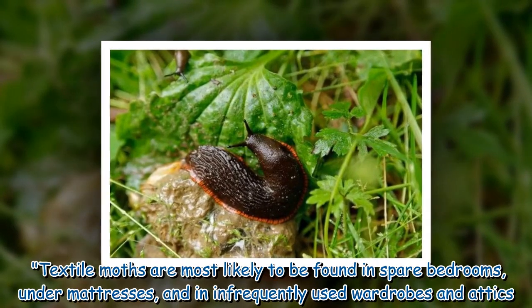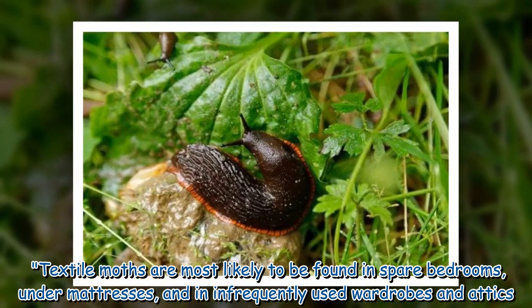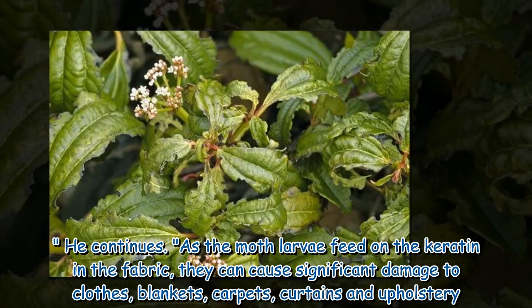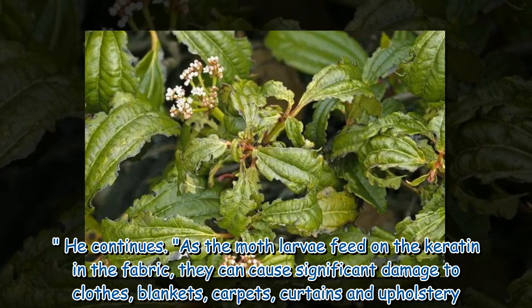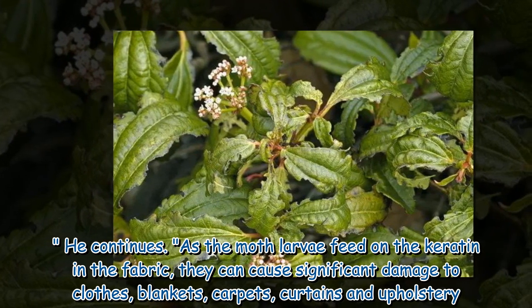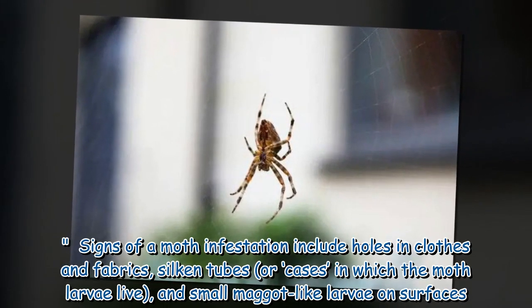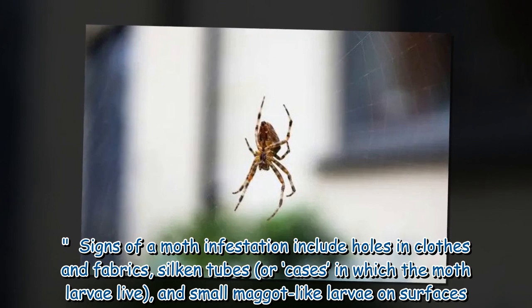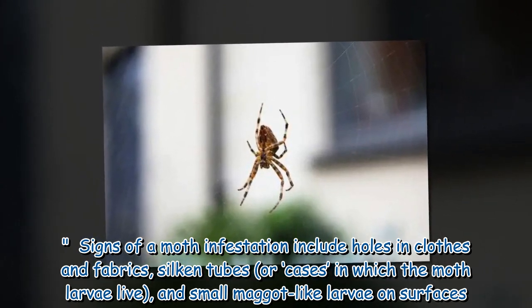Textile moths are most likely to be found in spare bedrooms, under mattresses, and in infrequently used wardrobes and attics. As the moth larvae feed on the keratin in the fabric, they can cause significant damage to clothes, blankets, carpets, curtains and upholstery. Signs of a moth infestation include holes in clothes and fabrics, silken tubes or cases in which the moth larvae live, and small maggot-like larvae on surfaces.